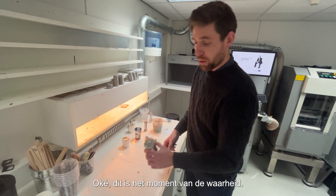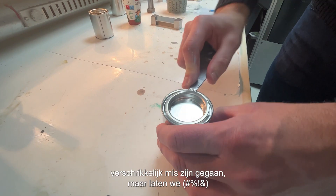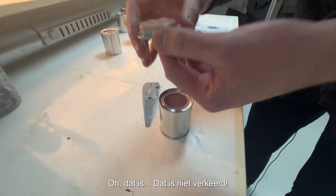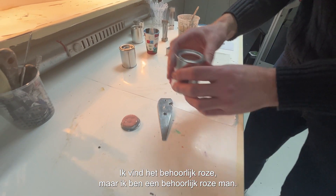It's the moment of truth — this could be perfect or it may have gone horribly wrong. Let's get it open. Oh, that's not bad. It's pretty pink, but I'm a pretty pink guy.